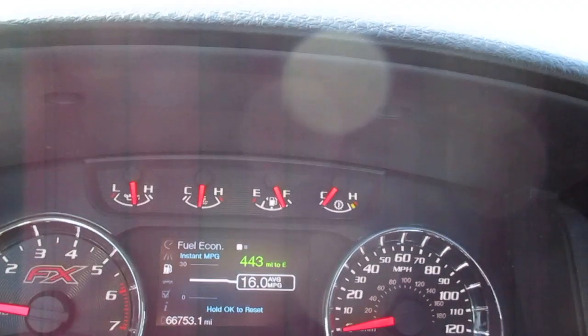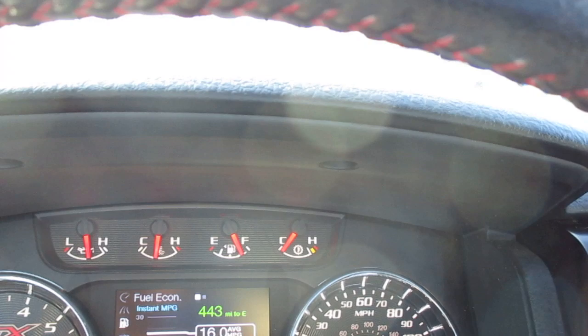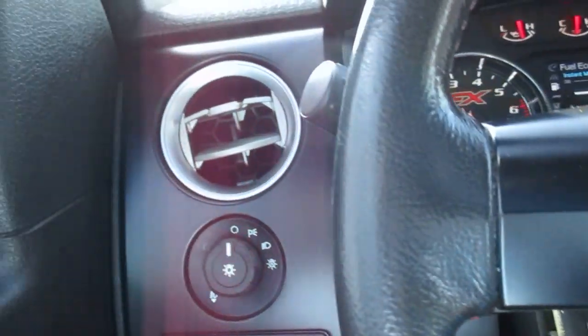The best thing about this truck is it has nice low miles for the year — you can see it has sixty-six thousand seven hundred miles on it, so lots of life left. Your headlight controls are on the left-hand side of the dash.